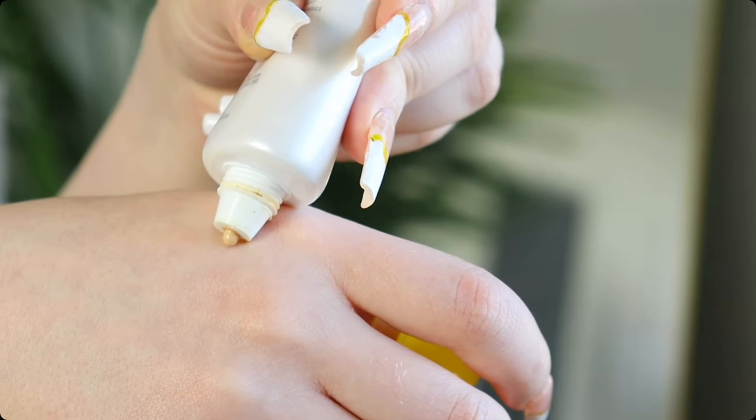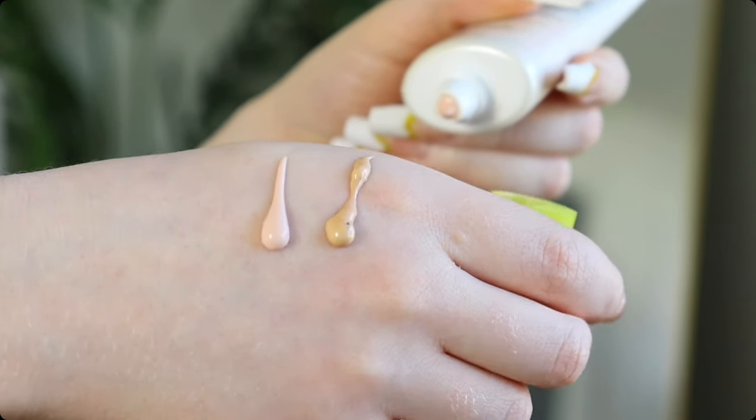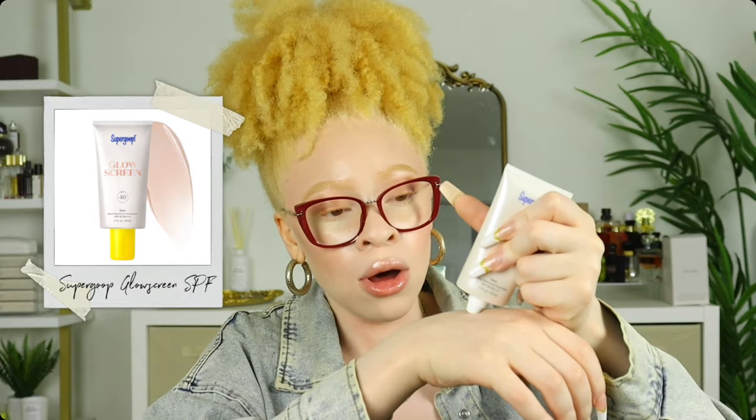Supergoop also has the Glowscreen, and I am obsessed. I have the shades Dawn and Sunrise. I use Dawn on a daily basis because it rubs into my skin with just a light tint — it's on the light peachy side and is the perfect shade for me. This is SPF 40 and adds a nice dewiness to your skin. I believe they have four shades total.